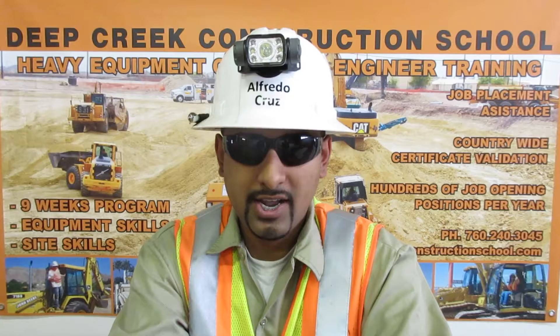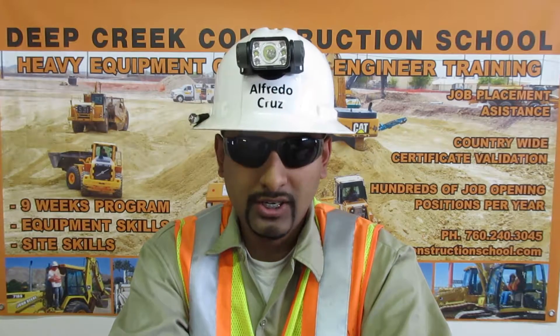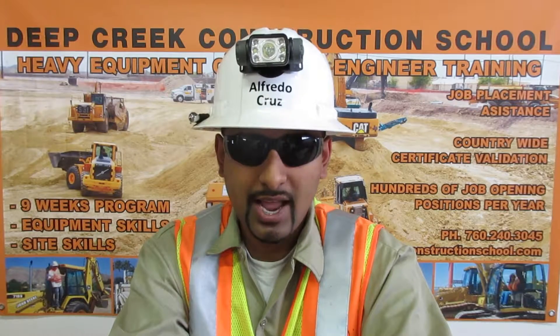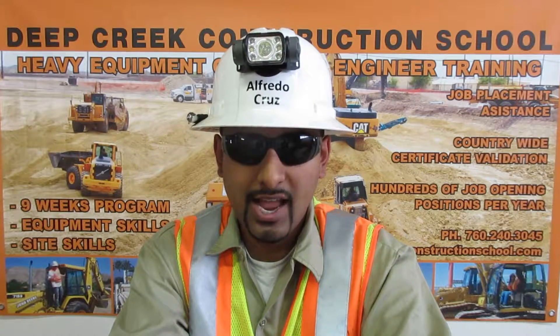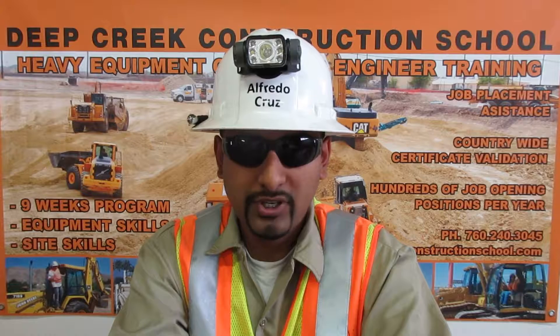I've been trained on and I am certified on the John Deere 710 backhoe, Case 570 skip loader grader, Case W-20 wheel loader, CAT skid steer, GMC dump truck, CAT 315 excavator, CAT track loaders, CAT D4 dozer, CAT 430 backhoe, and the CAT 414 skip loader.